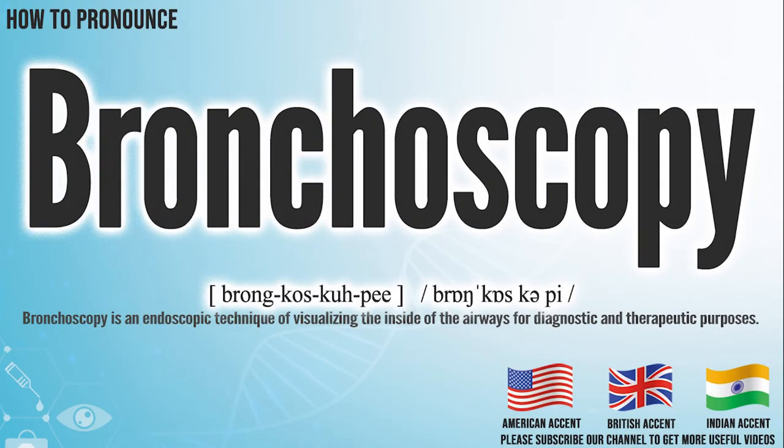Hi, today we will pronounce this word: bronchoscopy. In the American accent, it pronounces bronchoscopy. Bronchoscopy.